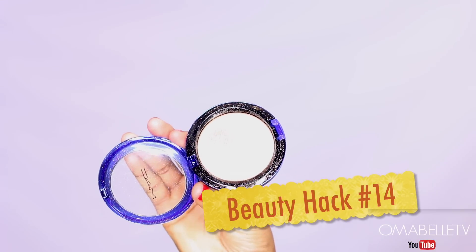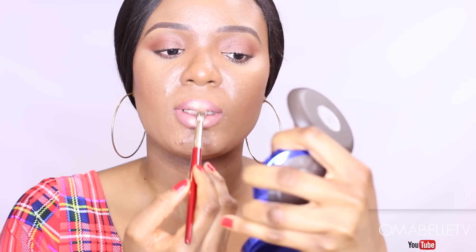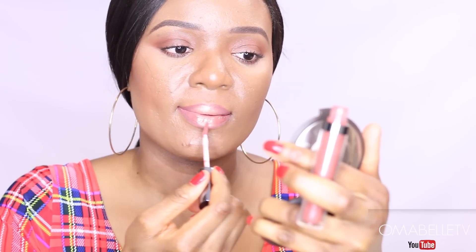Another fuller lip hack is to apply some powder highlight at the center of your lips after putting on your favorite lipstick, then top it off with a lip gloss. This will leave your lips looking fuller than they actually are.